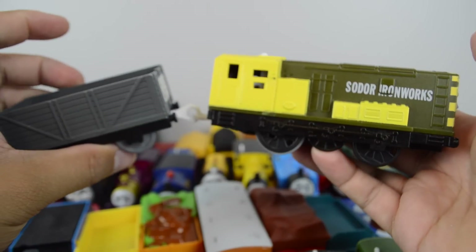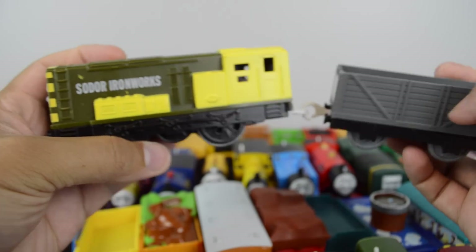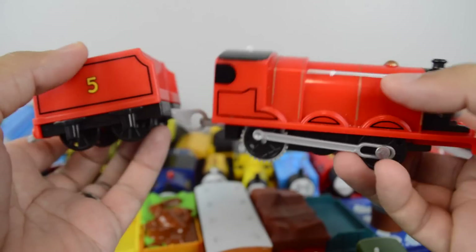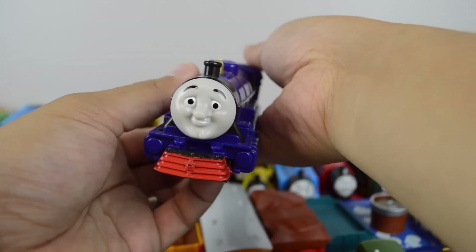Iron Bert also made by Mattel. Regular Trackmaster James. Trackmaster Hank made by Mattel.